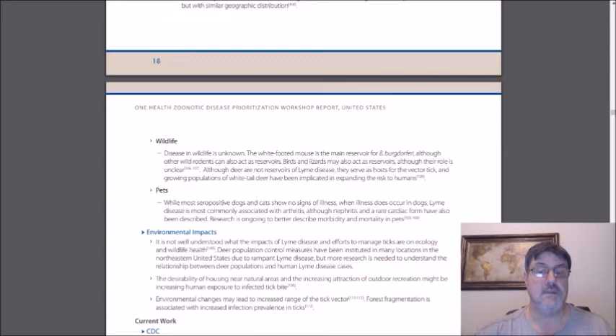Although deer are not reservoirs of Lyme disease, they serve as a host for the vector tick, and the growing population of white-tailed deer have been implicated in expanding the risk to humans. While most seropositive dogs and cats show no sign of illness, when illness does occur in dogs, Lyme disease is most commonly associated with arthritis, although nephritis and rare cardiac forms have also been described.